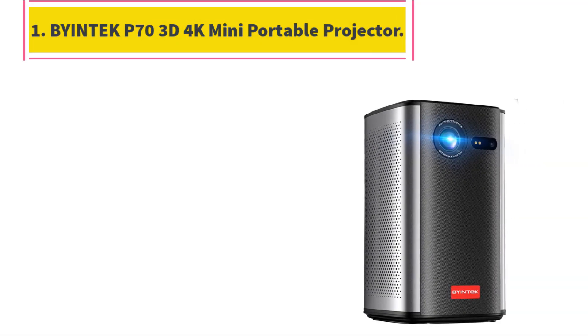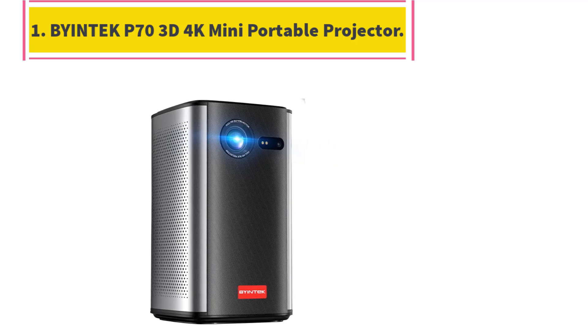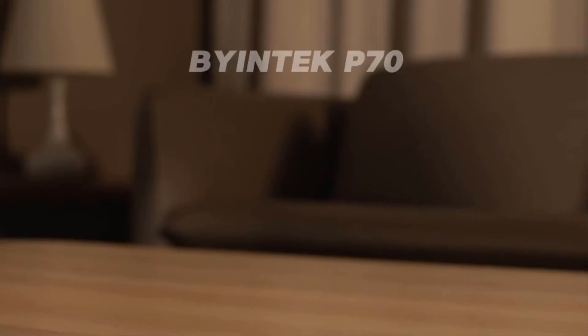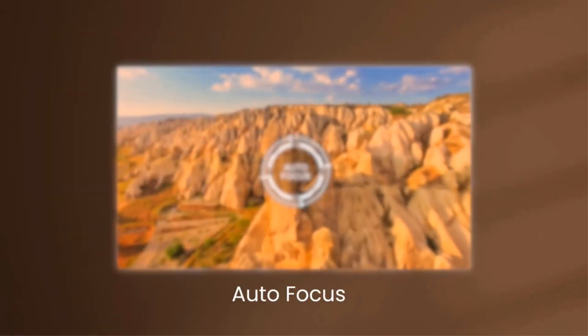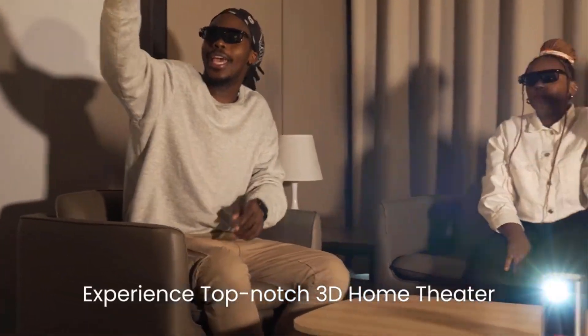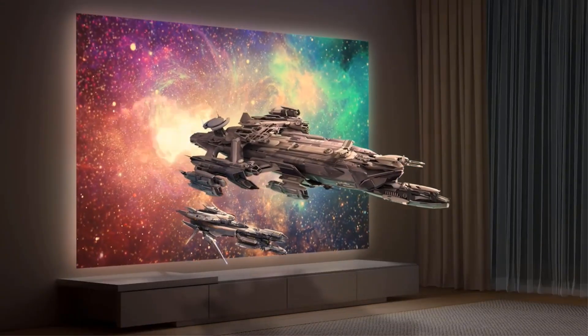Number 1: BYINTEK P73D 4K Mini Portable Projector — DLP Auto Focus Smart Android Wi-Fi LED 1080p Home Theater Video Projector with Battery.